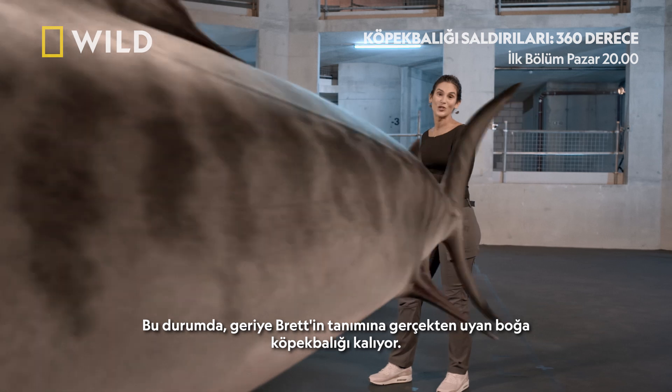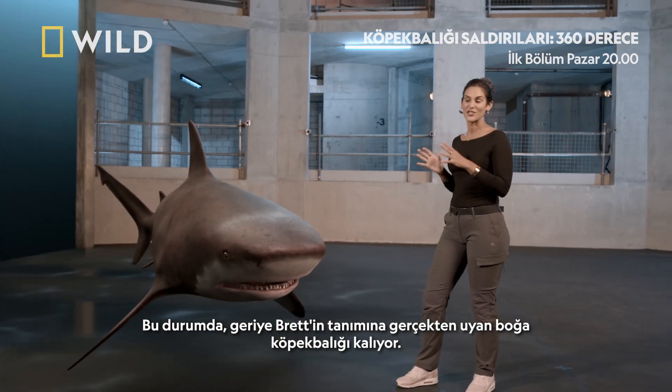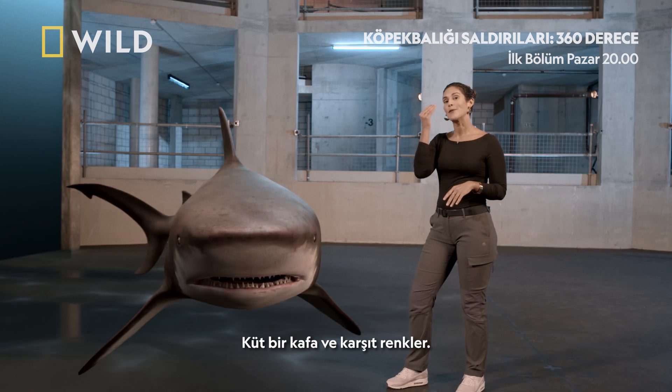That leaves us with the bull shark, which really matches Brett's description — that countershading with that really blunt head. So let's go!